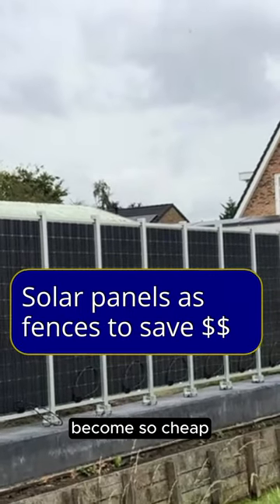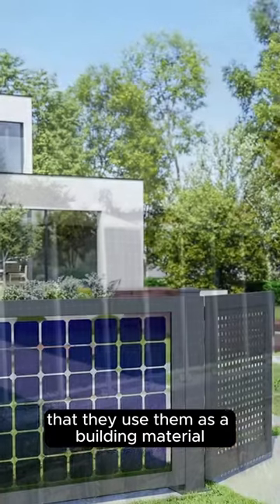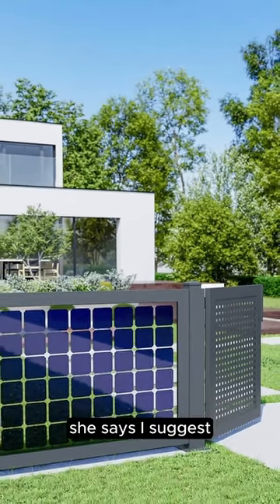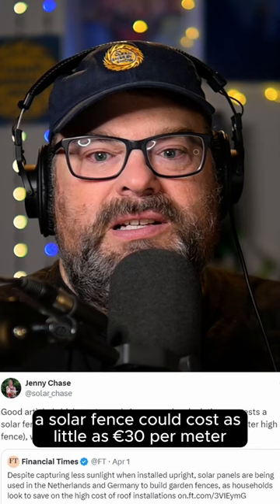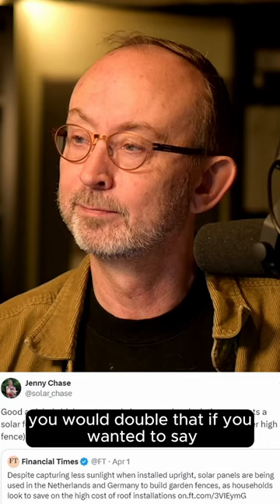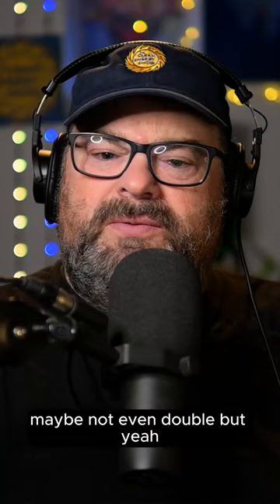Solar panels are going to become so cheap that they're being used as a building material for garden fences. A very rough calculation suggests a solar fence could cost as little as 30 euros per meter for a 1.1 meter high fence. You would double that if you wanted a six-foot-ish or higher fence — maybe not even double.